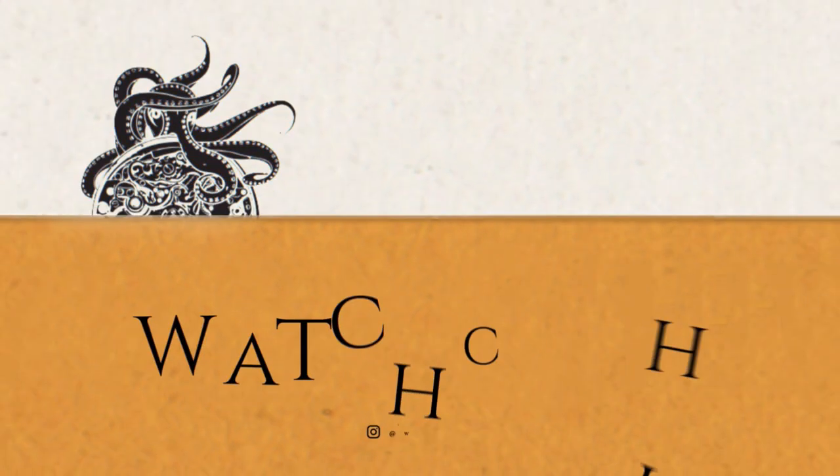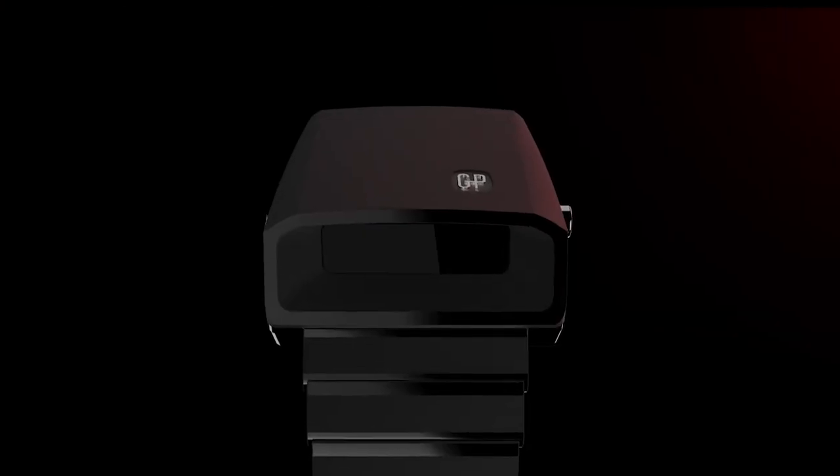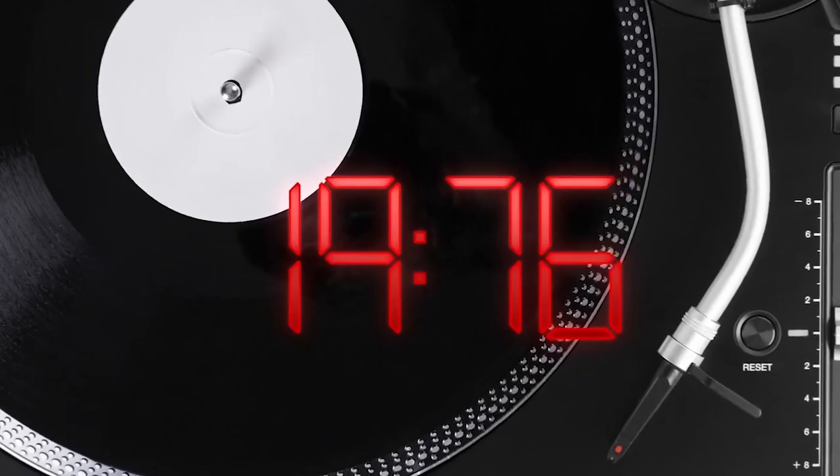What's up guys, it is Chris back with another news video. Today we have interesting news from Girard-Perregaux and the release or reissue of their 1970s Casquette.